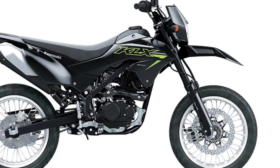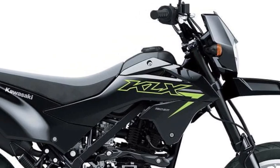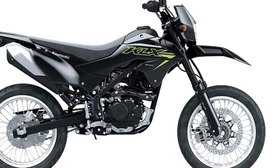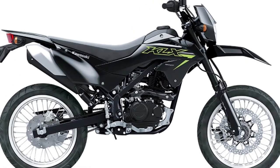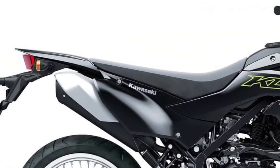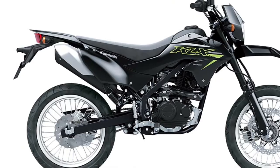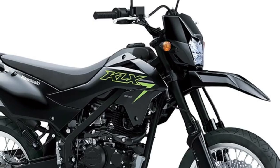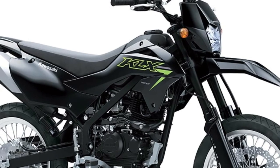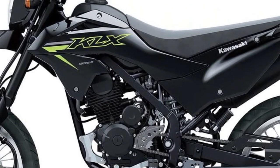With disc brakes on both wheels, the KLX 150SM offers confident braking performance, allowing riders to come to a stop quickly and safely when needed. The front and rear brakes provide ample stopping power, enhancing overall control and stability.